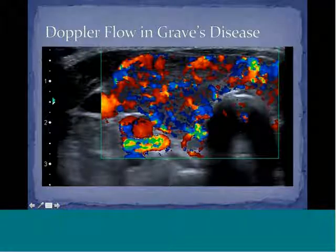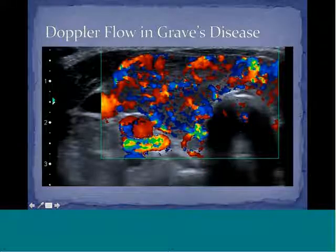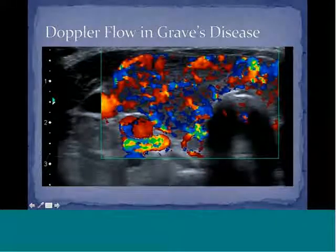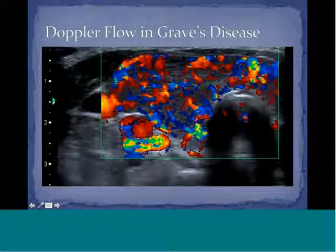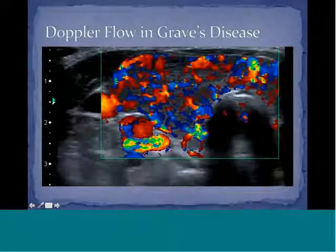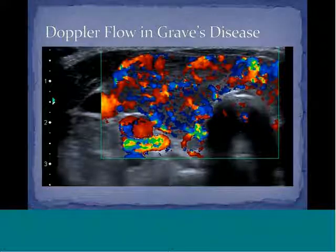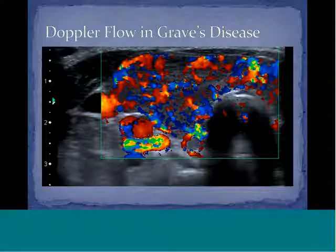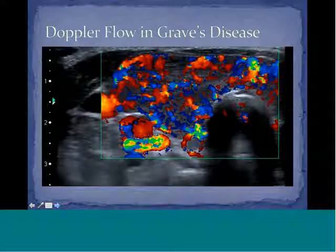Doppler flow is very useful in Grave's disease when measuring thyroid storm — you see hypervascularity throughout the entire gland regardless of flow direction. Doppler flow is also useful in assessing lymph nodes, evaluating flow patterns in malignant versus benign lymph nodes, and also in parathyroid assessment.